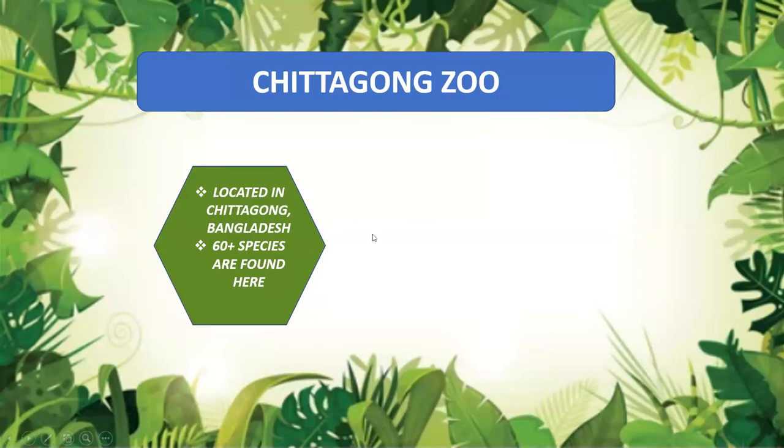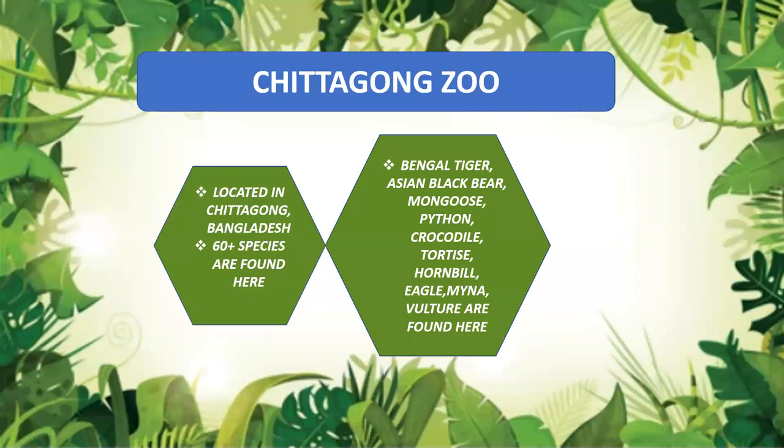The next zoo is Chittagong Zoo, located in Chittagong, Bangladesh. It has 60 plus species. The main animals include Bengal tiger, Asian black bear, mongoose, python, crocodile, tortoise, hornbill, eagle, maina, and vulture.